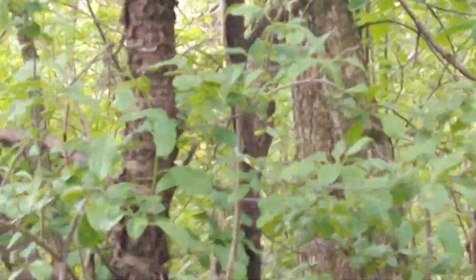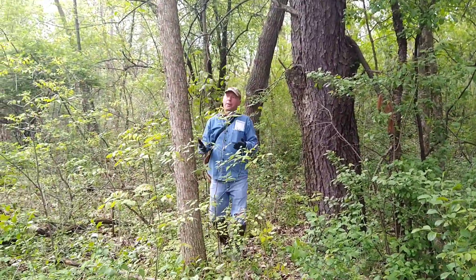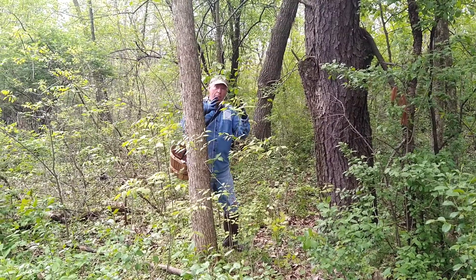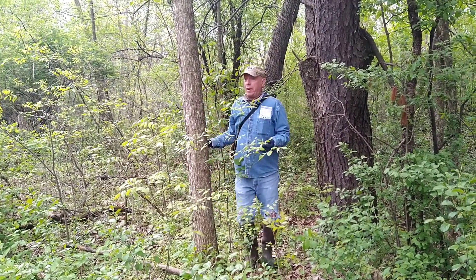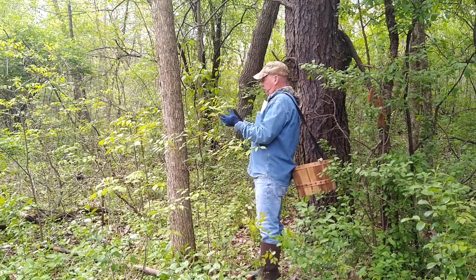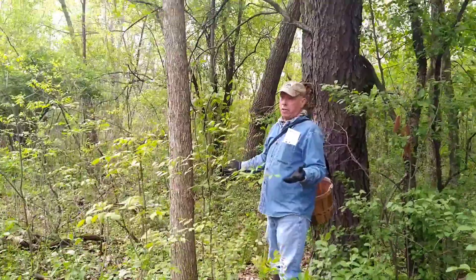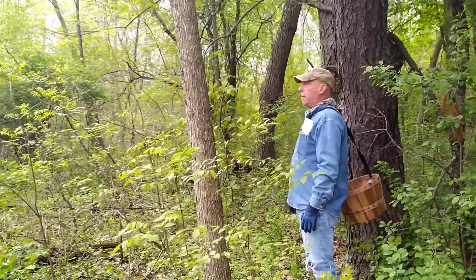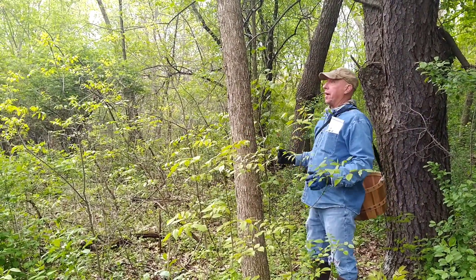What that tells me is there have been bigger, more mature elms here at one time, because these little ones have grown from their seeds. So in an area like this, you may not see the stump, you may not see a lot of the surface signs of those trees dying. There could be morels in here very easily, especially with dead elm. These came from a mother tree not too far from here.